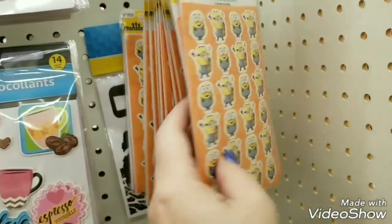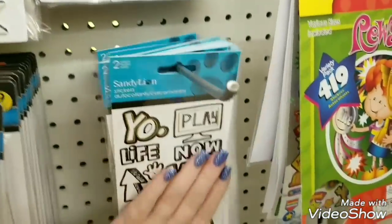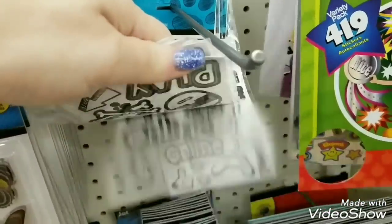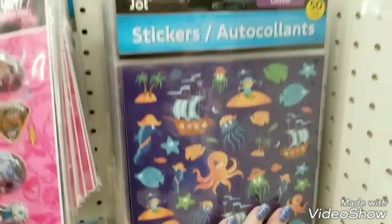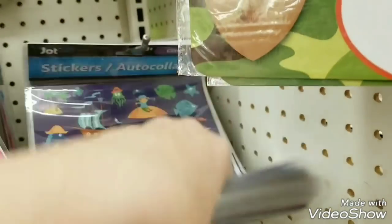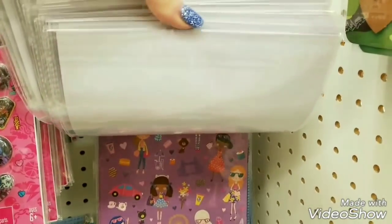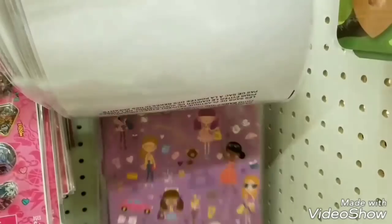We have the minions in again. They have some that you can actually color in and I think they're all the same. We have these stickers in again — those are cute right there, the little fairies.